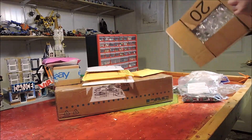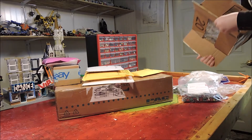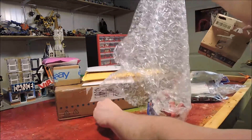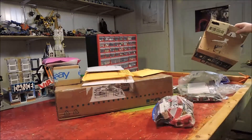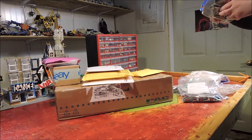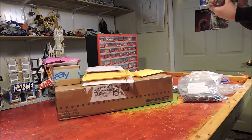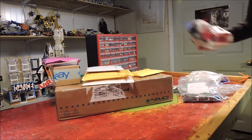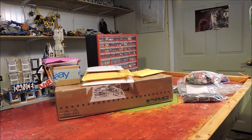Why does it say a 20? I don't know why it says a 20 — just a symbol on it. Why is it bubble wrap? So it's protected. We got some more windows — this one is just full of windows.